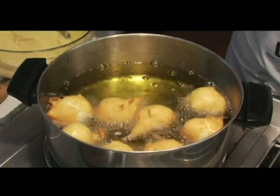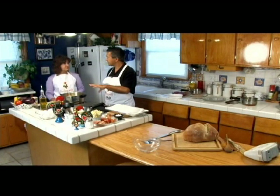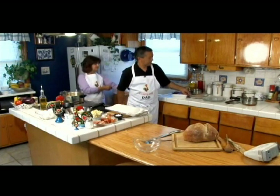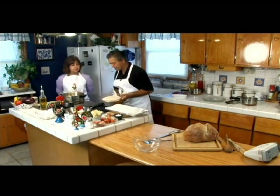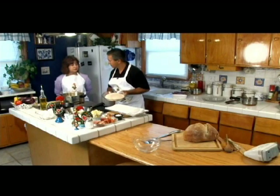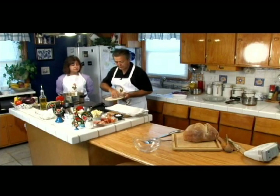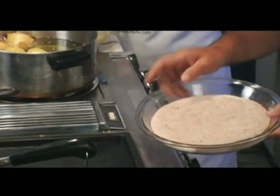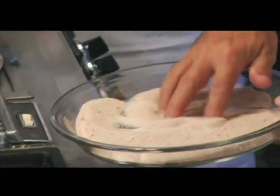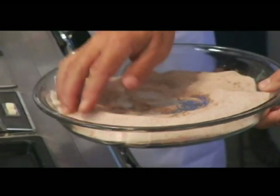We're going to put a little cinnamon sugar on them. What we did is prepare a little cinnamon sugar: some regular white granulated sugar with some cinnamon blended in together. You can put as much cinnamon as you like — I've made them without cinnamon and with cinnamon. Mom and dad like the cinnamon in them, so just put cinnamon in there to taste.